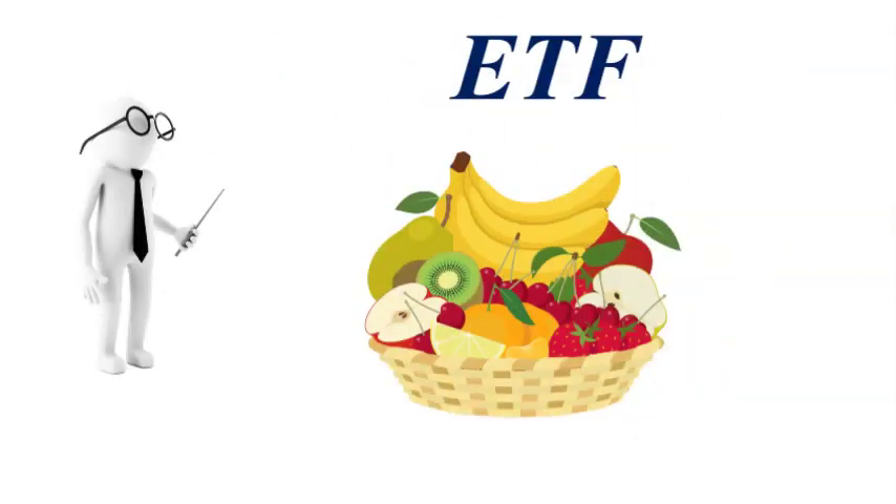Think of an ETF as a fruit basket. Buying the whole basket gives you a variety of fruits, just like buying an ETF share gives you exposure to a variety of investments.